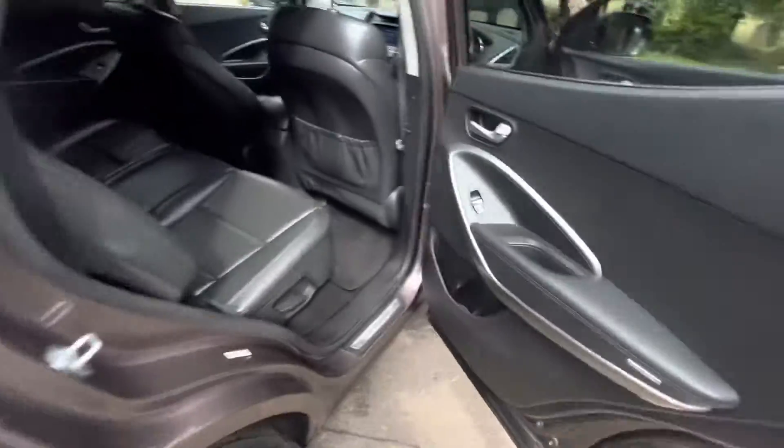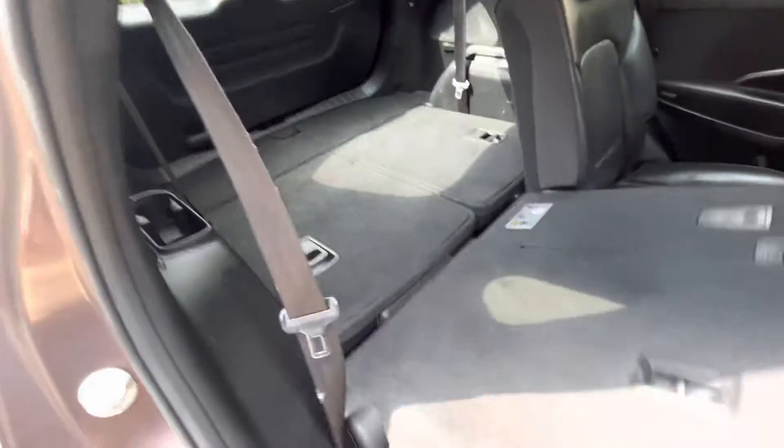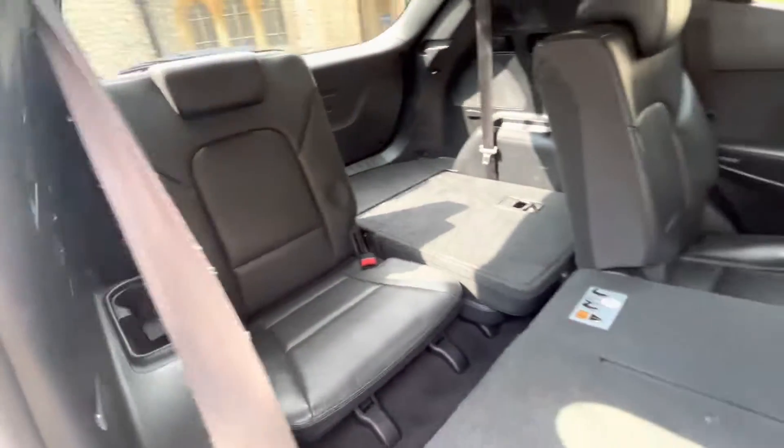Rear tinted windows, electric windows in the back, and aircon and heat back there too. Full black leather, isofix fixing on the two outer seats. The seats also fold down and move so you can access the third row of seven. You can see the condition of those is really good — nice and easy to get up and down, which people really like.